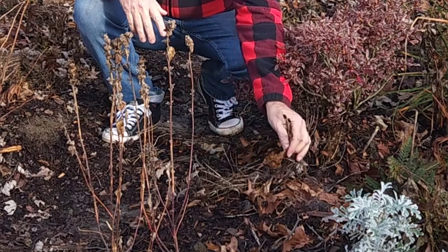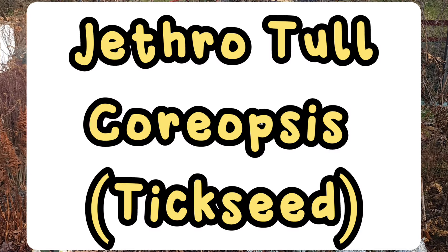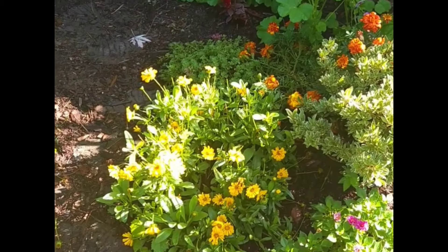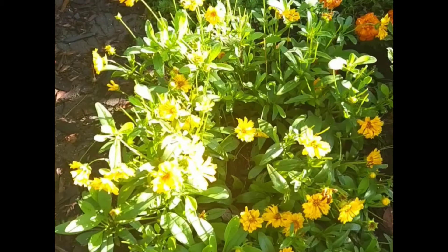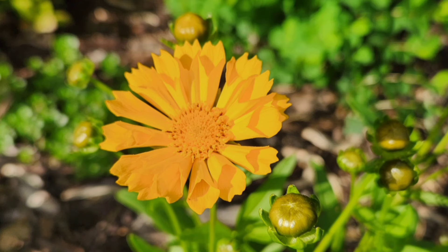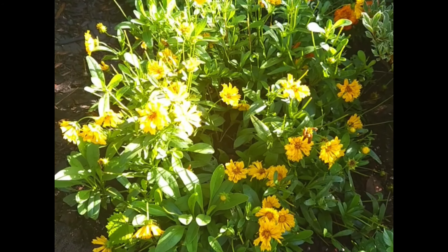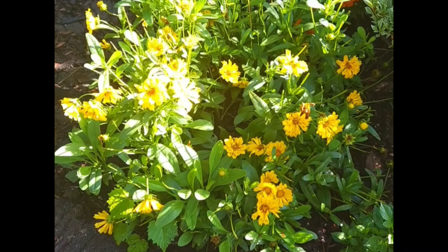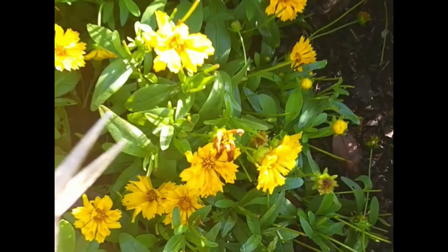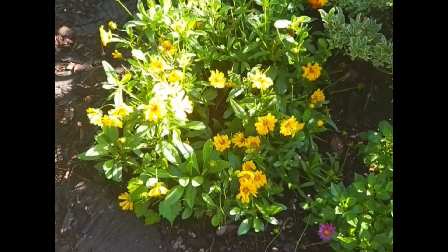Coming in at number three on the list is Jethro Tull coreopsis, also known as tick seed. This had to be one of the most impressive and longest-lasting bloomers we had this year. This plant loves part sun to full sun and has a really cool fluted petal — if you know the band Jethro Tull, you understand why it's named that way. It has a bold, bold yellow color and it bloomed for us from basically mid-spring to mid-fall. All I did was deadhead it and it just kept blooming. I've already separated it once, and Jethro Tull coreopsis is hardy in zones five through ten.